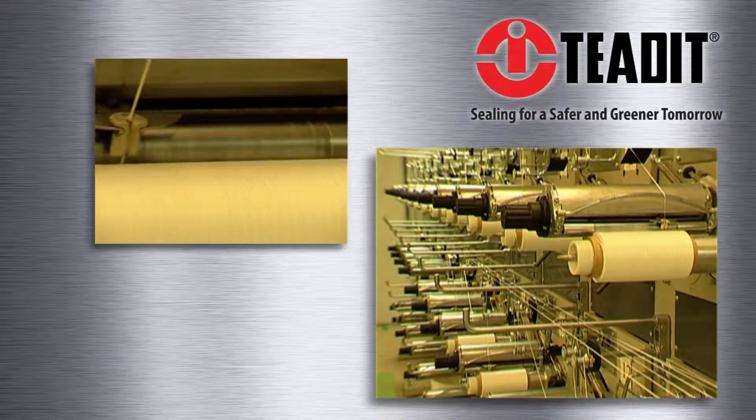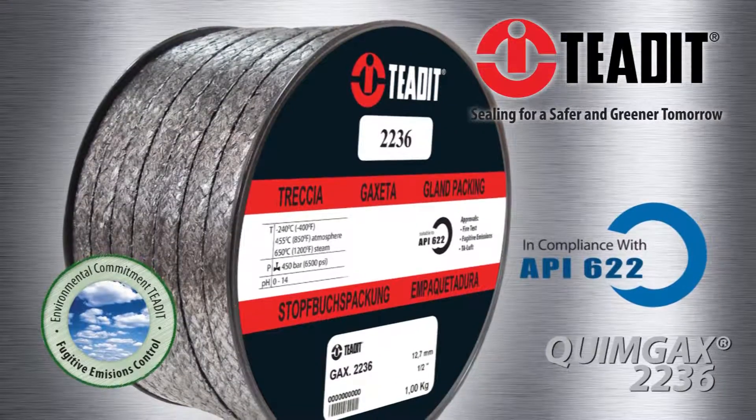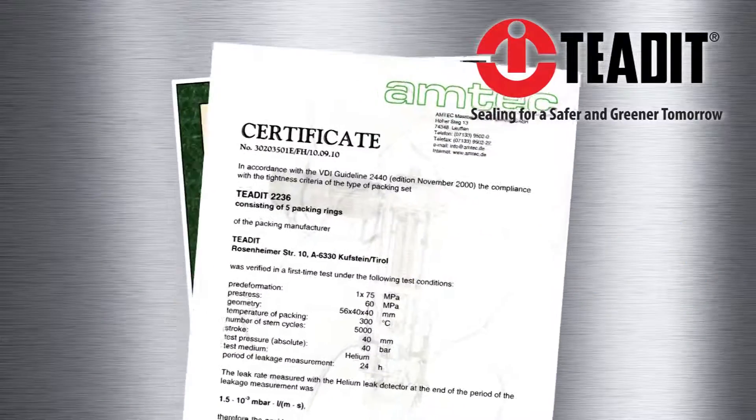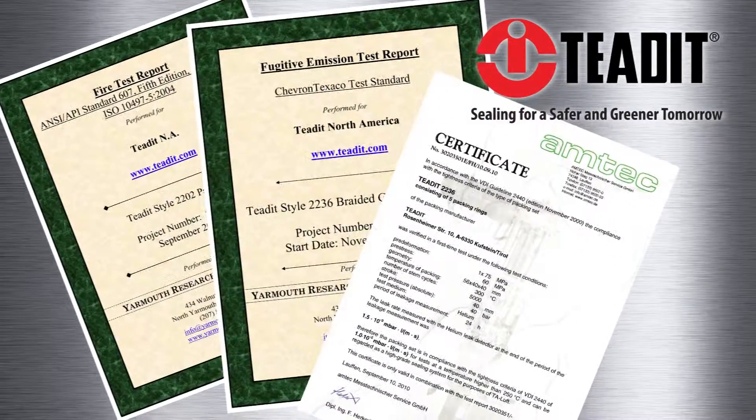One of the examples of Teadit's technological expertise and innovation is the Teadit Kimgak 2236 Packing, which is internationally recognized as the packing with the highest level of sealability in the world.